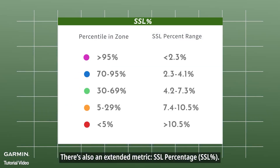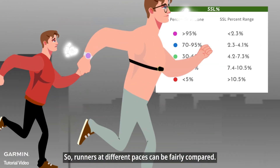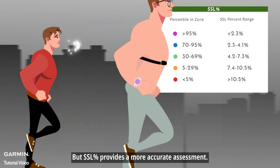There's also an extended metric: SSL percentage. It scales your SSL relative to your running speed, so runners at different paces can be fairly compared. As your pace increases, SSL may rise, but SSL percent provides a more accurate assessment.